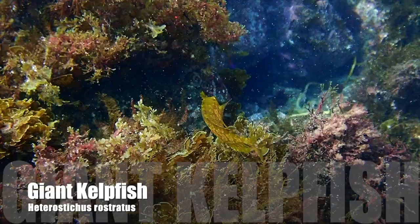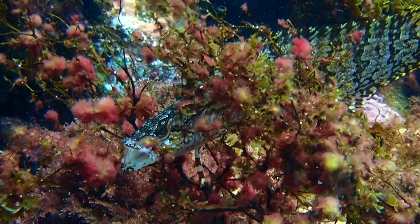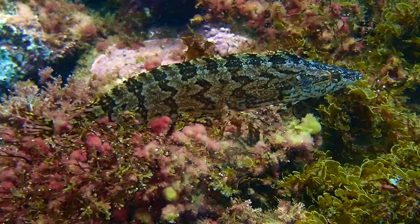If we look closely we'll find the giant kelp fish camouflaged against the reef. Giant kelp fish can have such a wide variety of colors and markings — they can be uniformly colored or have irregular stripes or bars. They have a very distinctly pointed snout and an upturned mouth. A feature that distinguishes giant kelp fish from other kelp fish is a deeply forked caudal fin.